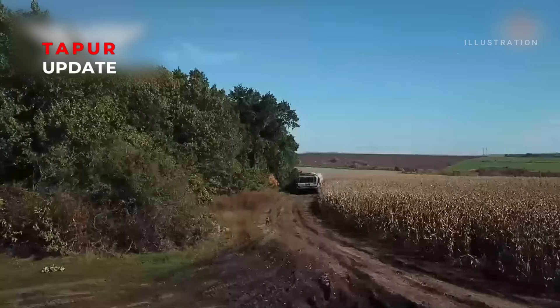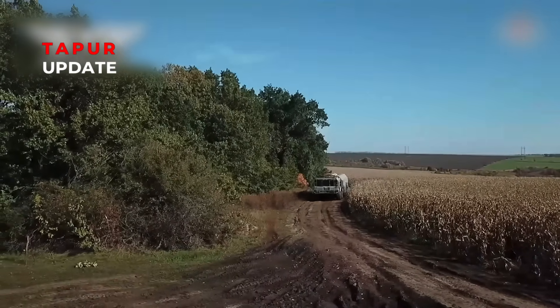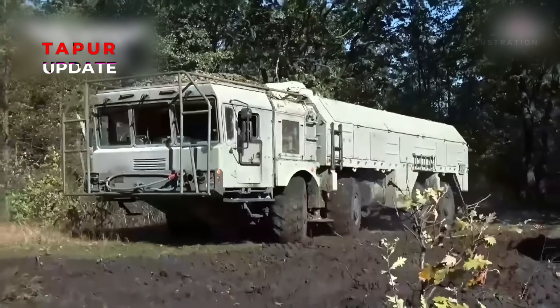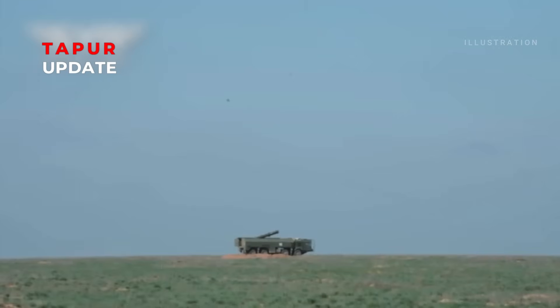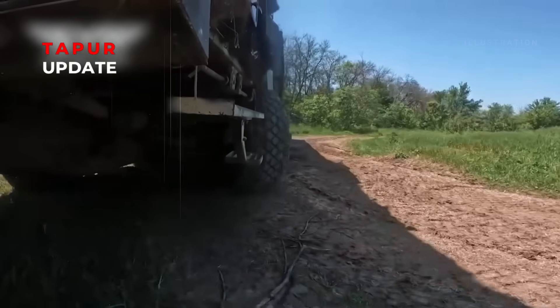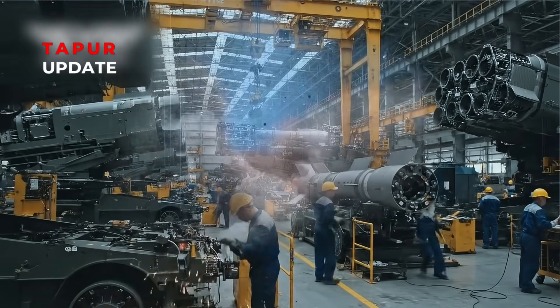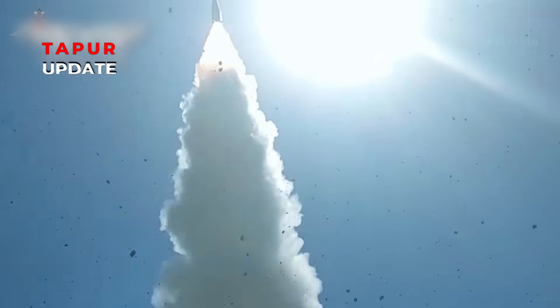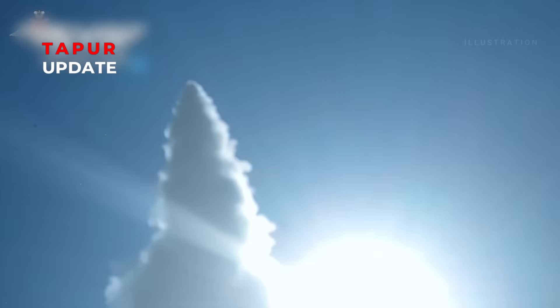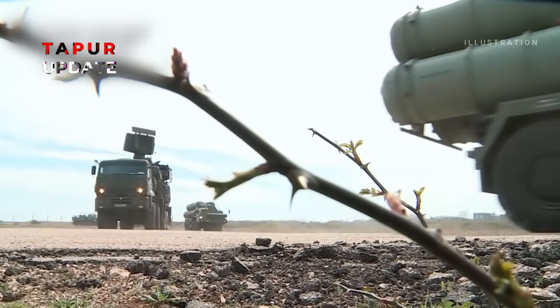Fifth, mobility. Its launcher is based on the MZ-KT7930 truck, capable of traversing diverse terrain and firing within just four minutes after stopping. After launch, it can quickly relocate to avoid counter-strikes. Finally, interception resistance. Iskander flies at a relatively low altitude for a ballistic missile, around 50 kilometers, below the optimal engagement range of some missile defense systems. It can also deploy decoys to confuse enemy radar.